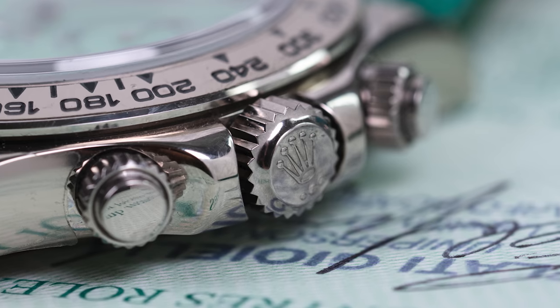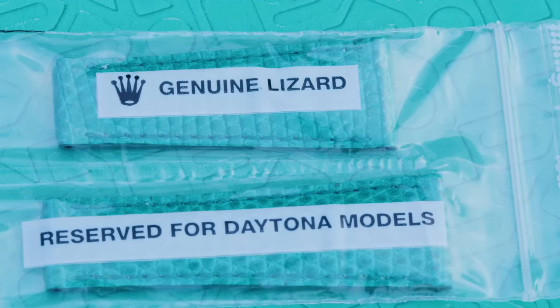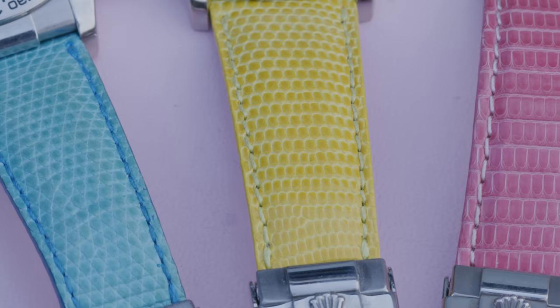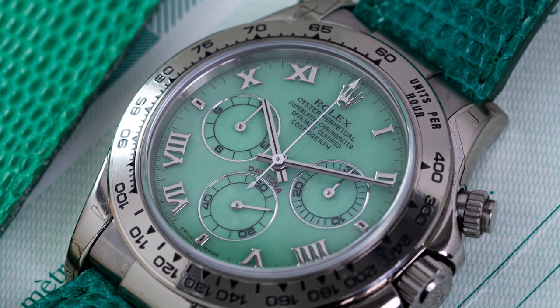The strap plays an important role in this model. Whilst most straps are still obtainable, the colored lizard straps from Rolex aren't anymore. The soft leather with fine texture is dyed in the same color as the dial, but it tends to slightly discolor over the years due to UV or moisture. These factors come into play in the value and rarity of those straps — it's pretty rare to find one in perfect condition.